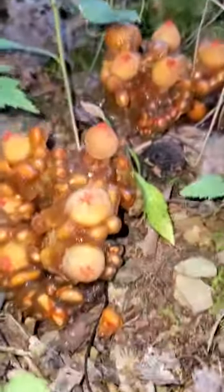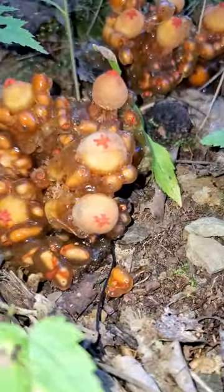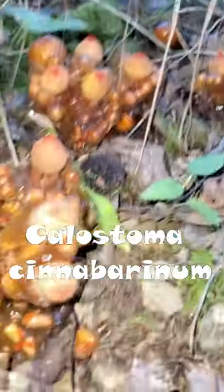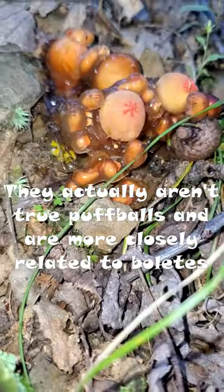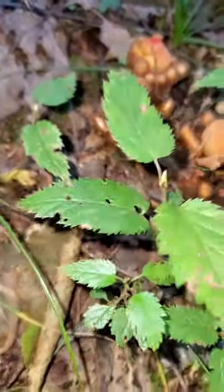These guys are so cool and they're incredibly rare around here. These are slimy stalked puffballs. They're just one of the most interesting looking mushrooms. Well, I guess they're not a mushroom, they're a fungus. But still, they're just so neat looking.